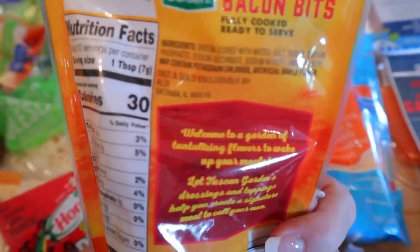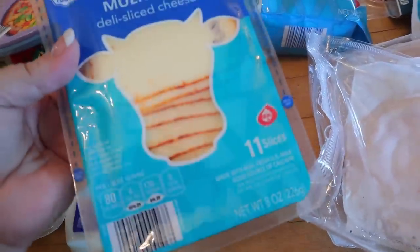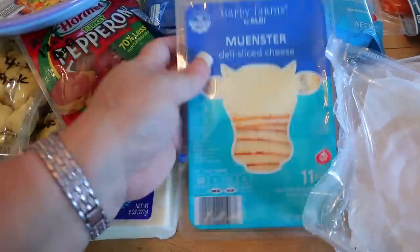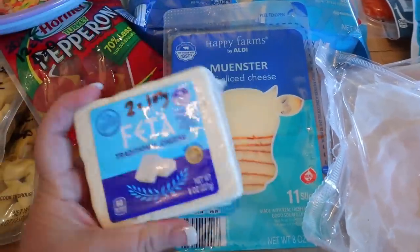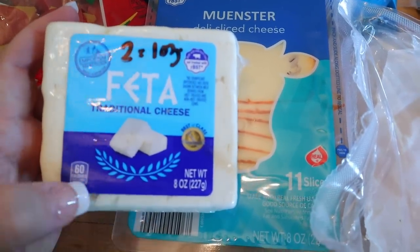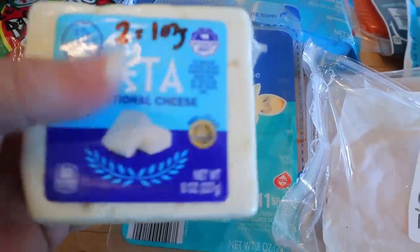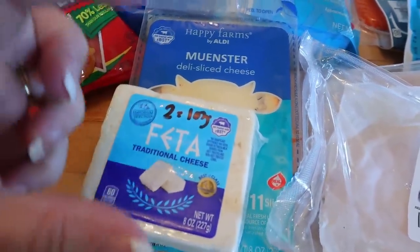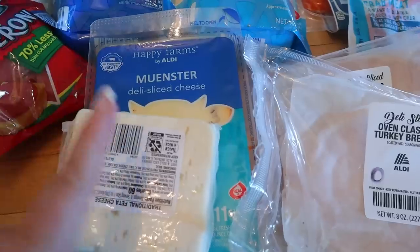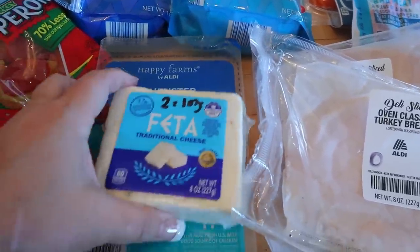I got some Muenster cheese for my husband — though I eat it too sometimes. Three points per slice or 80 calories. My favorite cheese though is feta. I use this on as much as I can. It's two points per ounce but I usually only have half an ounce. This is an eight ounce package, so what I usually do is take the whole block and cut it evenly into 16 little blocks — that way each block I pull out is only one point.